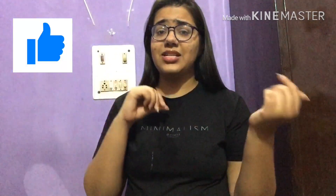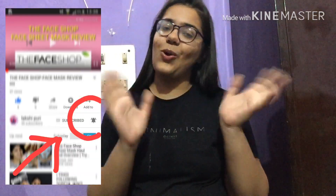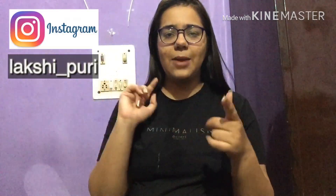Now I can move on to my makeup routine, which I do on a daily basis. I hope you liked this video! Make sure you hit the like button, subscribe to my channel, and press the bell icon so you're always notified. Follow me on my Instagram handle as well. If you want to see more videos on skincare, hair care, or makeup — daily, party, or any kind — please comment down below or DM me on Instagram!